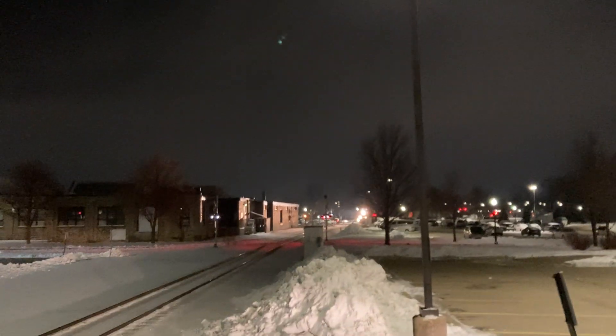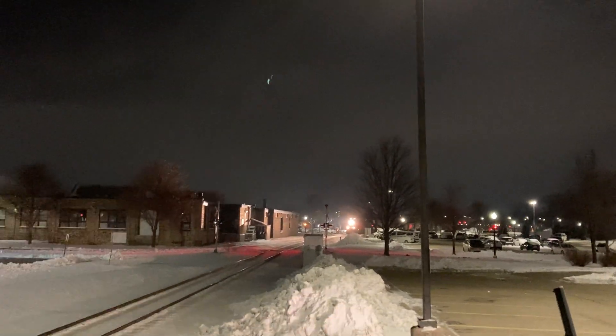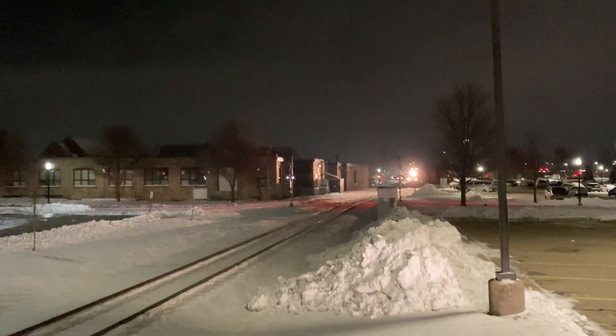And the leftover snow fire from this weekend's snow storm. Here he is!